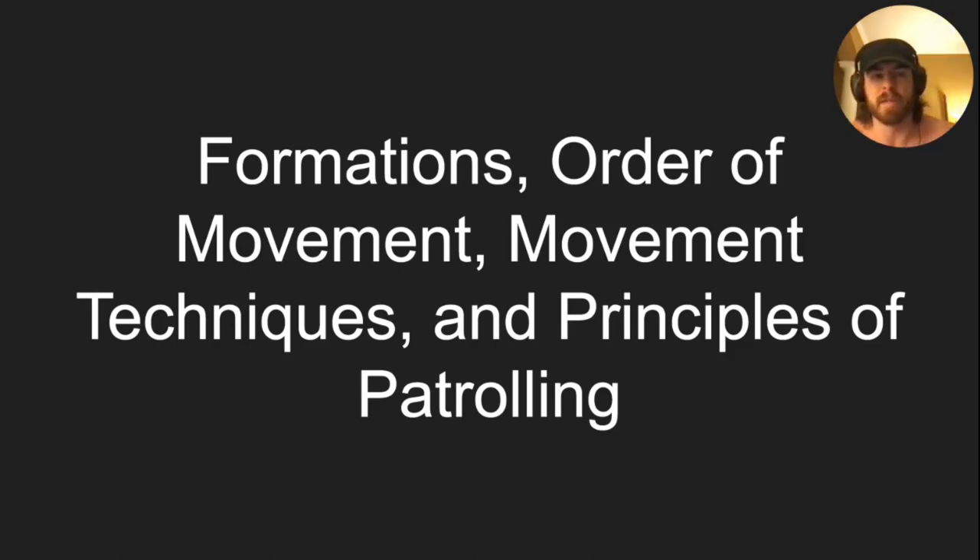We've got the Formation, Order, Movement, and Principles of Patrolling class today. This is going to be mostly a top-level overview. The Principles of Patrolling is going to be pretty brief, but we will dive somewhat deep into formations. Going to throw in a Zen here, and in Ranger fashion, some kind of nicotine to teach this class.